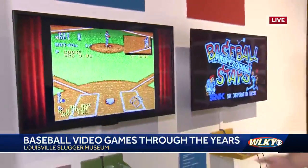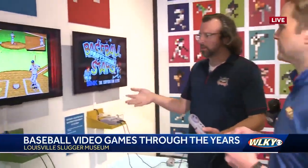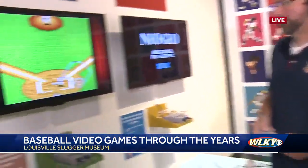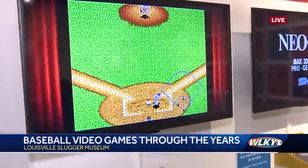This is also a great way to get kids involved — parents can come in here and say, 'Oh, I remember playing Super Nintendo, playing Ken Griffey Jr.' And they can share that moment with their kids or whoever that may be. Baseball really is all about sharing this with generations.